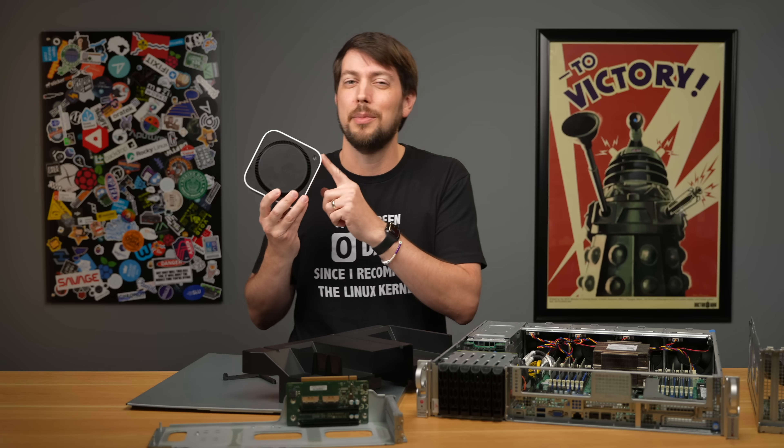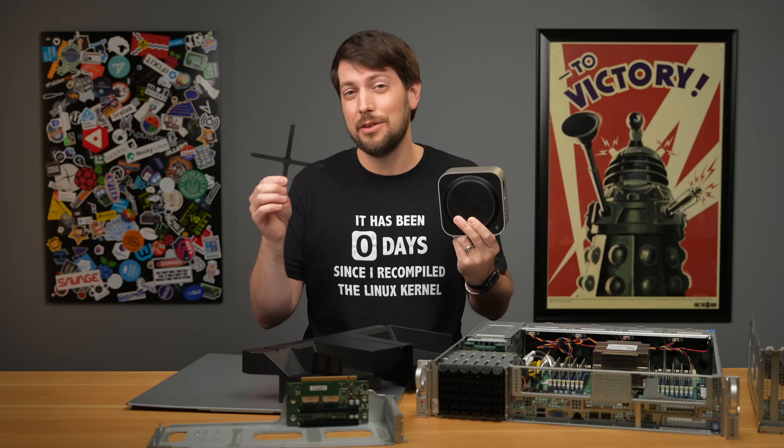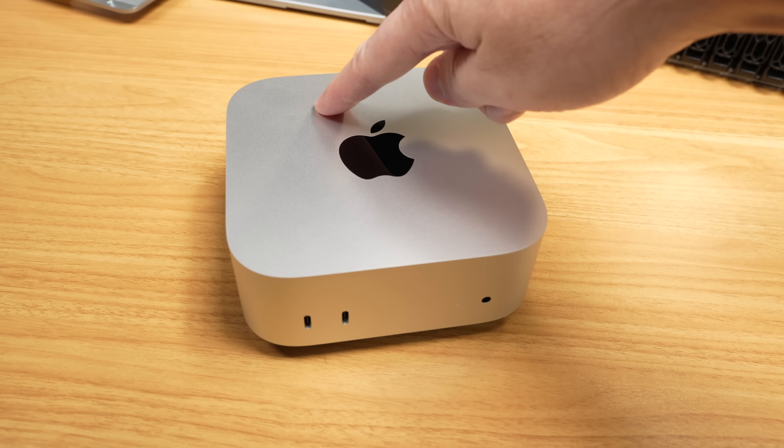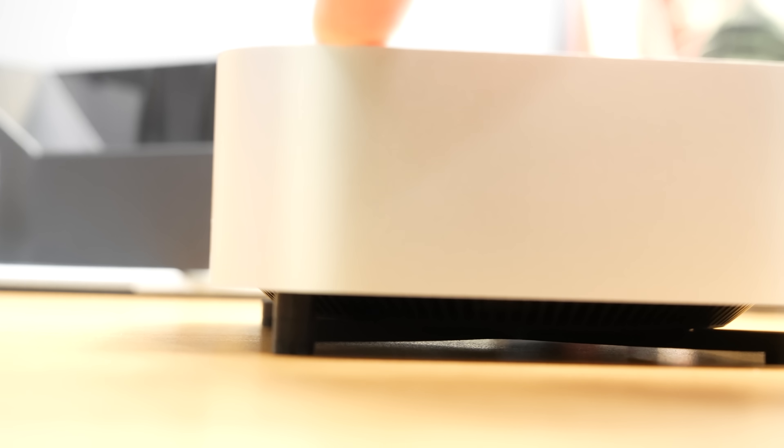If only they didn't put the power button on the bottom. All joking aside, I did 3D print this bracket, because I think it's dumb having to lift up the computer just to press the power button. Now I just press down on the Mac, and that's it.